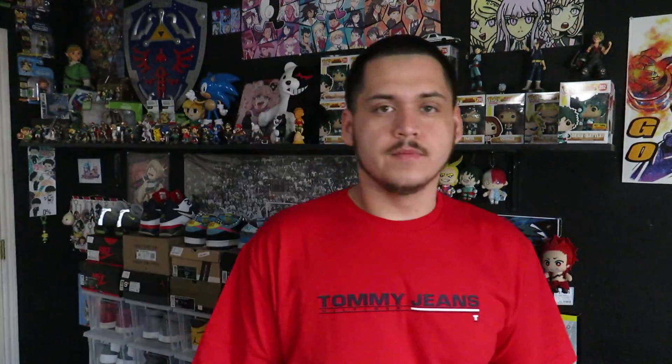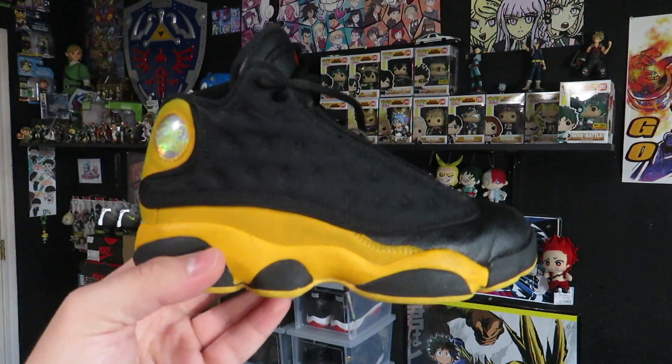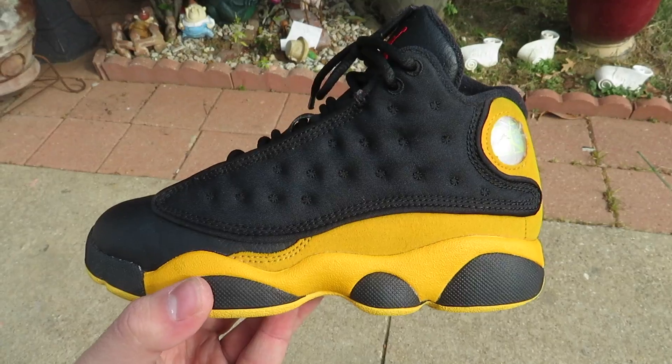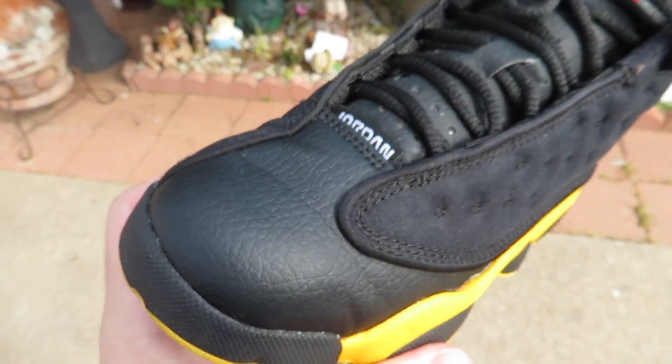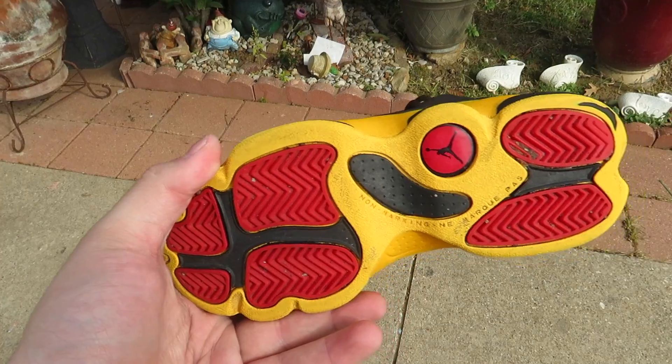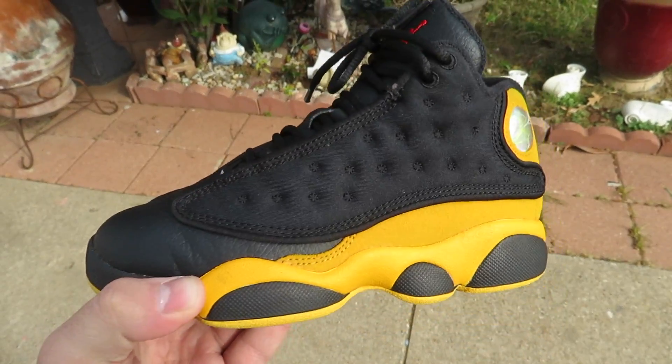Shout out to DFW Kicks — I saw him at one of the flea markets I went to, go check his channel out, you've got to show love to the fellow Dallas people. Now we've got four pairs of shoes. The first pair I picked up to give to my cousin, but I think they're too small. I only paid $12 and they're still really clean — the Mellow Jordan 13, size 13C. They have a little drag, but kids shoes always wear out fast. Considering that, these are still pretty clean and could use a little wipe down.